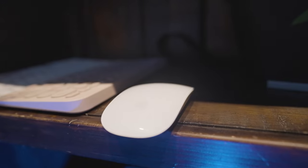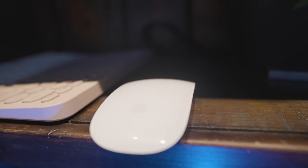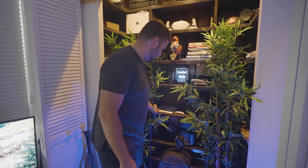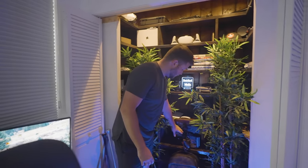We have some adapters, and right here we have our extra computer accessories — the Apple Magic Mouse, Magic Keyboard, and a Logitech keyboard.